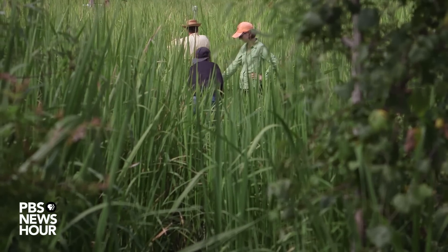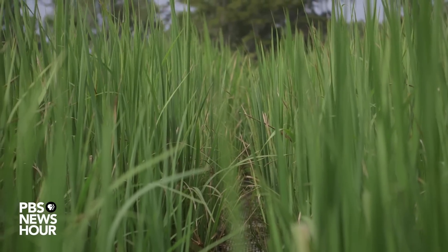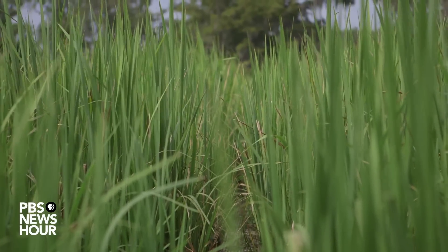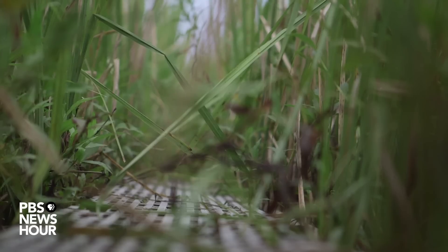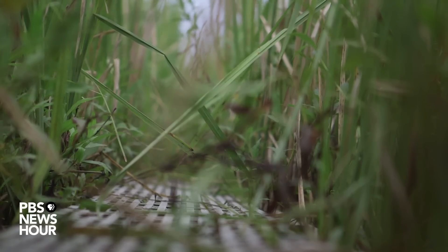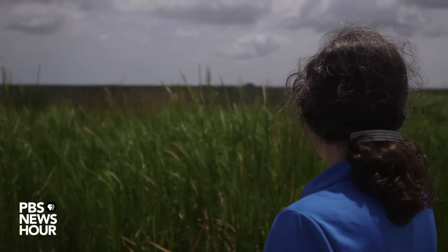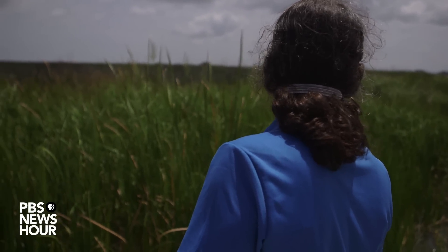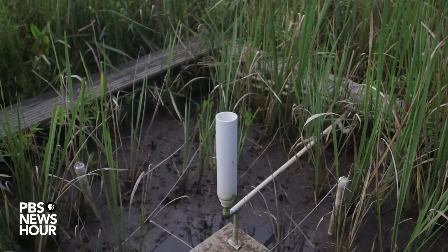These tidal fresh wetlands actually have a lot of denitrifying bacteria. They take nitrate — which is a water quality pollutant — and convert it to N2 gas and put it back into the atmosphere where it belongs. If you add seawater to these, it poisons the bacteria and their ability to remove nitrogen and keep the water clean is going to be compromised. It takes energy to handle saltwater and there are not very many plants adapted to being flooded with saltwater. Most freshwater organisms do not have those adaptations, so as soon as they're exposed to salt, most of them die.